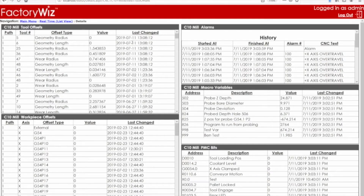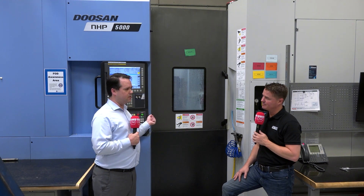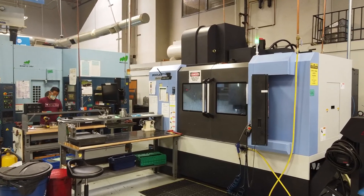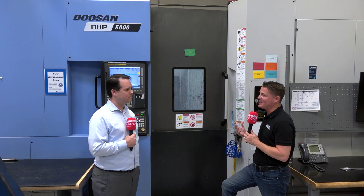From there you can expand: have operators tell you when the machine has stopped and why, have operators notify the QA department when they're waiting for something. That's the extra layer on top of the raw machine data. On a modern machine like the Doosan right behind us, I could plug in and have information coming out in five minutes telling you everything the machine knows — it really is that easy on the newer machines. If you're excited about learning more, find us at factorywiz.com, which has links to all our social sites. We're also on LinkedIn and Twitter at FactoryWiz.